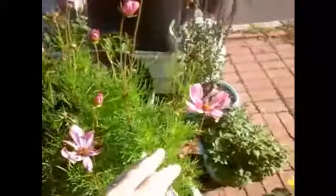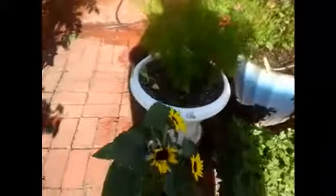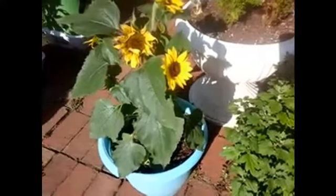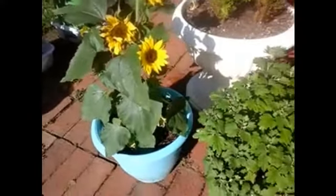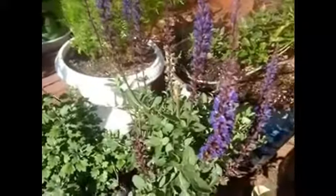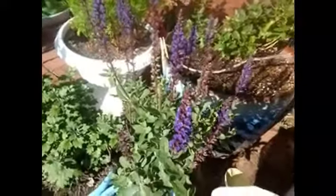Love the cosmos — have to get more of those. A little sunflower plant I picked up for three dollars at the grocery store. Salvia I have trimmed back and they're blooming again. Beefsteak — there's a decent size one there. I don't know what's happening with this little guy; he's wilting and turning yellow. Is that blight? Should we take this out?